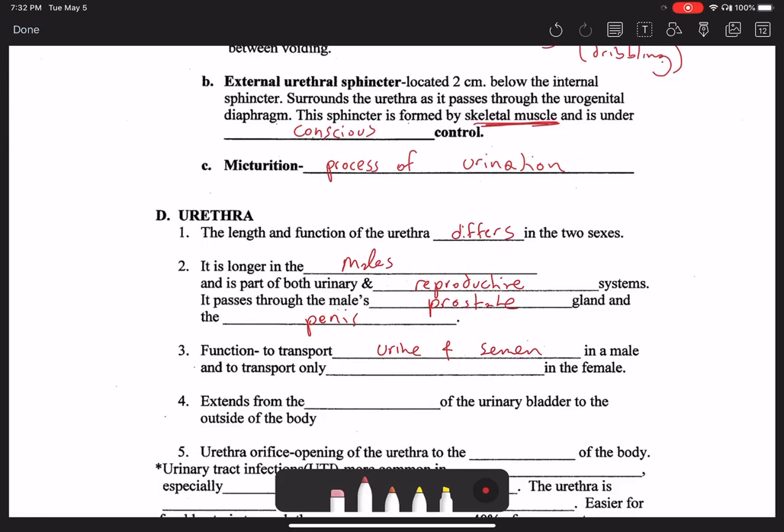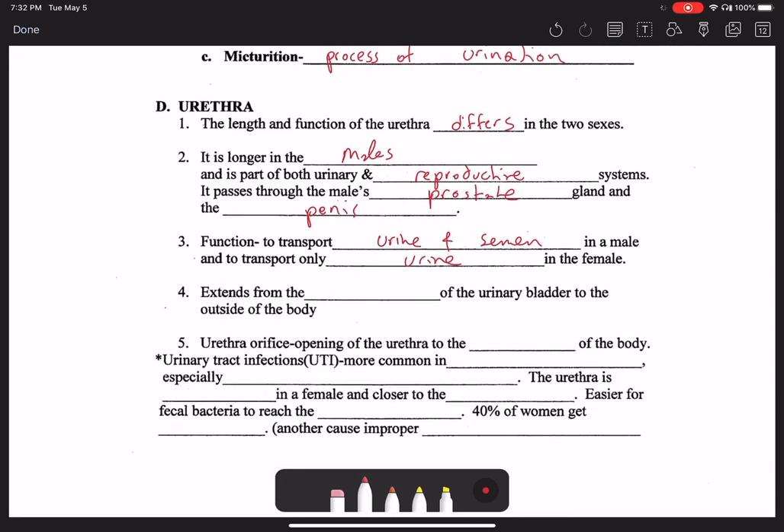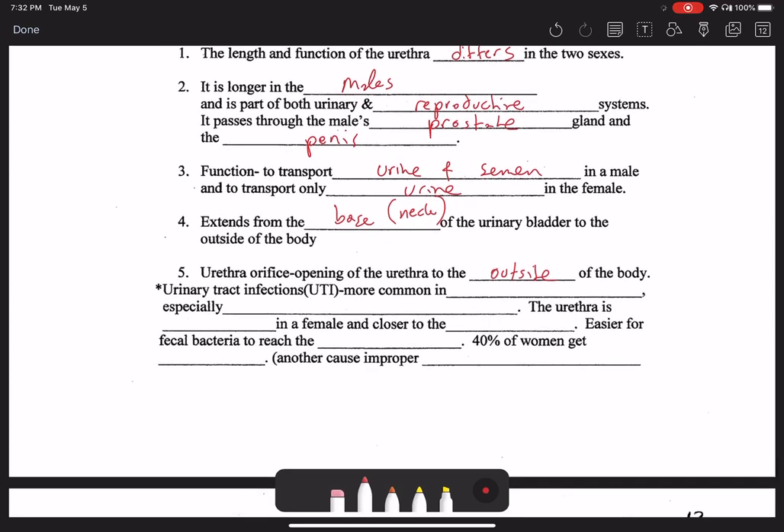Whereas in females, this organ only transports urine. It extends from the base — more specifically the neck of the urinary bladder — to the outside of the body, and ultimately ends in the urethral orifice. This is the opening of the urethra to the outside of the body, also referred to as the external urethral orifice or the external urethral meatus.